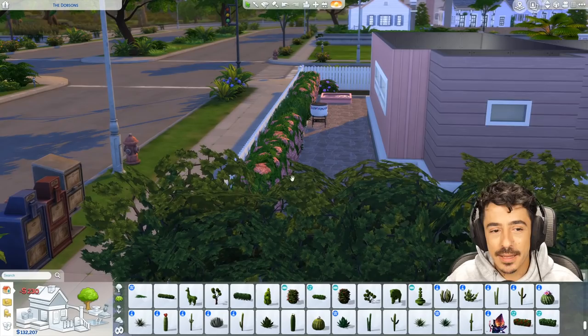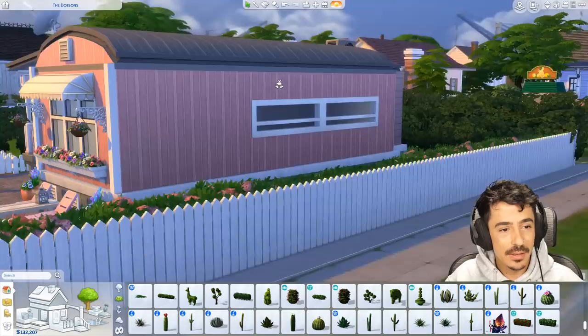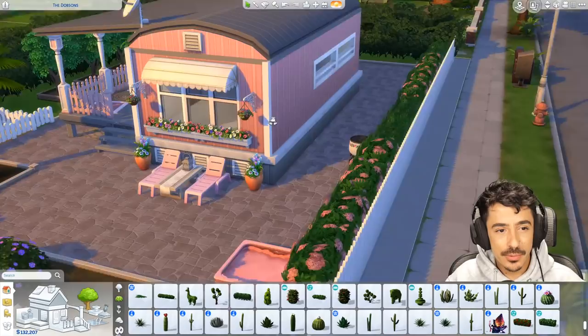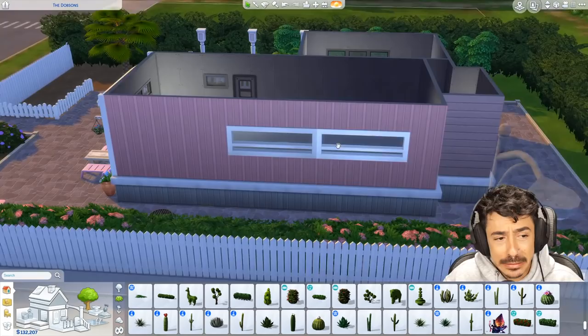Yeah that's a vibe that I'm for. This space here is probably going to be better as the entertaining area. I was thinking maybe I could pull another little roof line across here — it was kind of undercover like here. But I don't know — maybe not, maybe so.